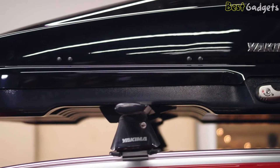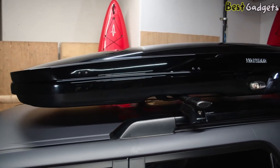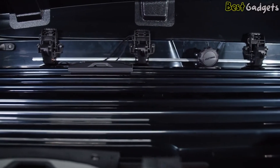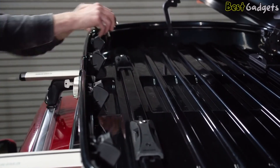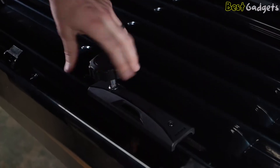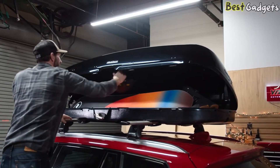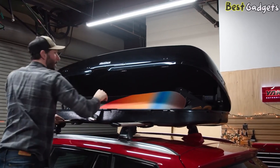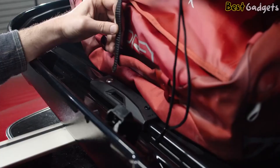Special cutouts allow the box to sit lower on the crossbars for a cleaner, integrated look and smooth ride. The newly designed torque knob takes the guesswork out of creating a safe, secure attachment to your vehicle and then gets out of the way. This removable knob creates a flat loading area with more usable space, and internal lid stiffeners make for easy opening and closing.